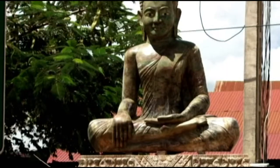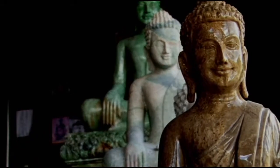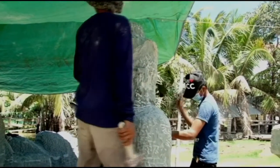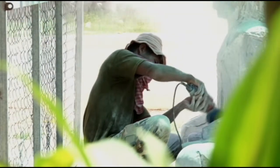Sounds simple, but a statue this size can take as long as 2 months to complete. Prices vary from a few dollars to $10,000 depending on the size and material used. However, profit is just a little over 10% on each.